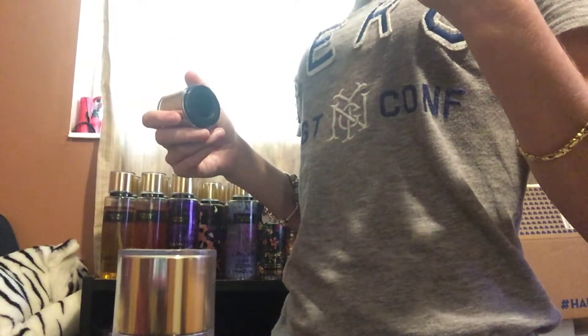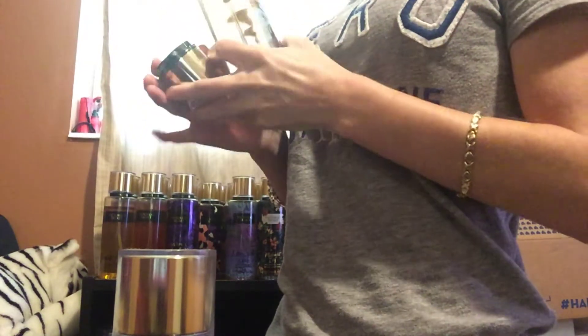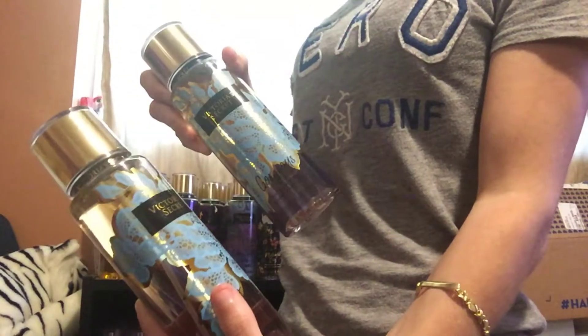Next, I have Gorgeous, and I got two of these. I know I'm going to keep this one because it smells really good. It has vanilla in it. This one smells really good, so I'll be keeping these two.